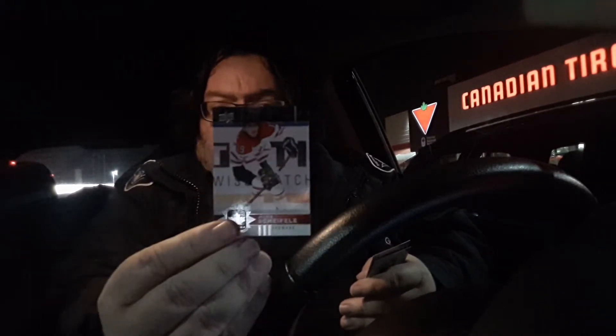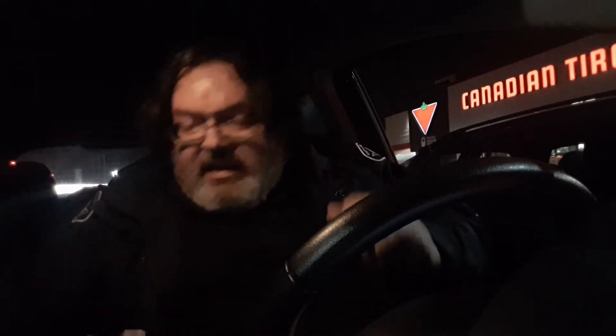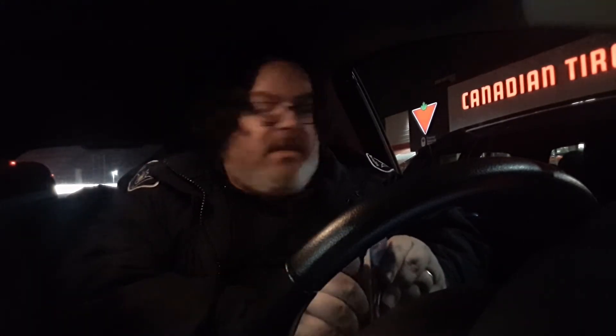Pack number three is a short print — card 113 of Mark Scheifele. He's a kid from Kitchener, local kid, does well, becomes card number 113. And a car just pulled up next to me watching me do my video — how fun.